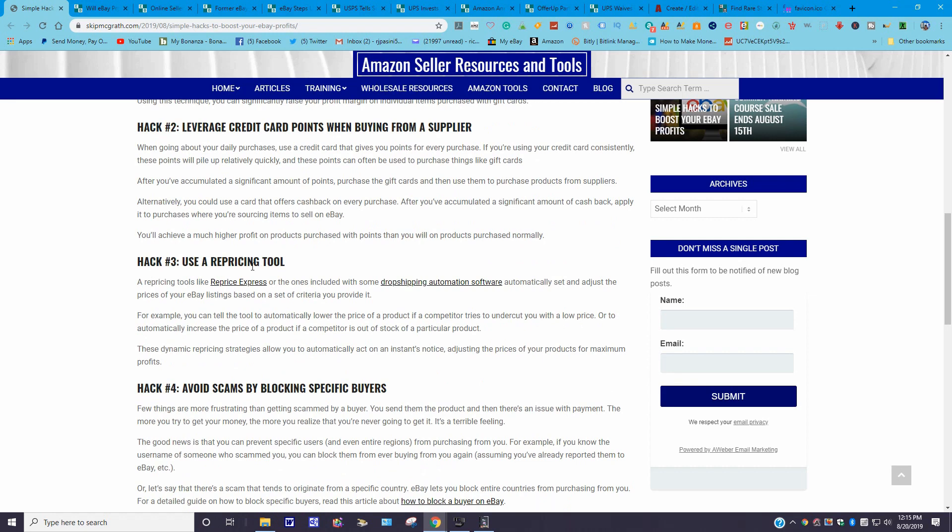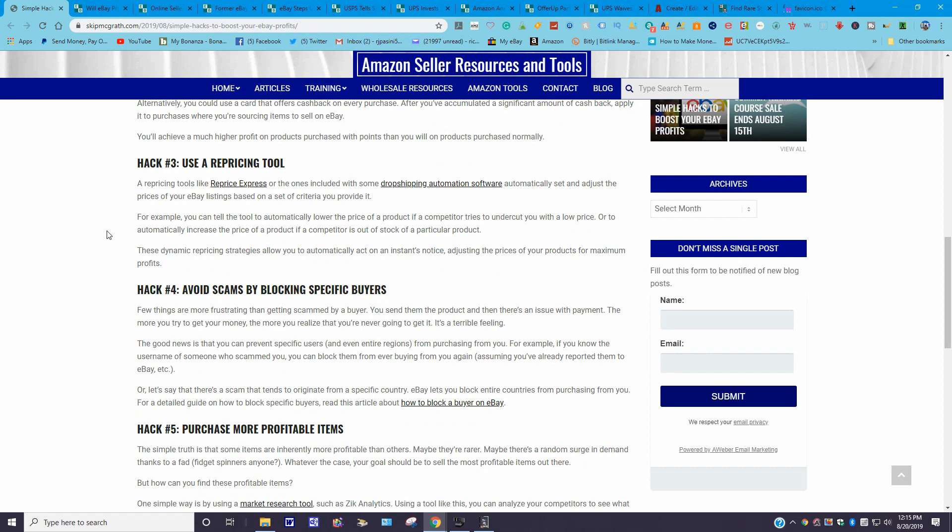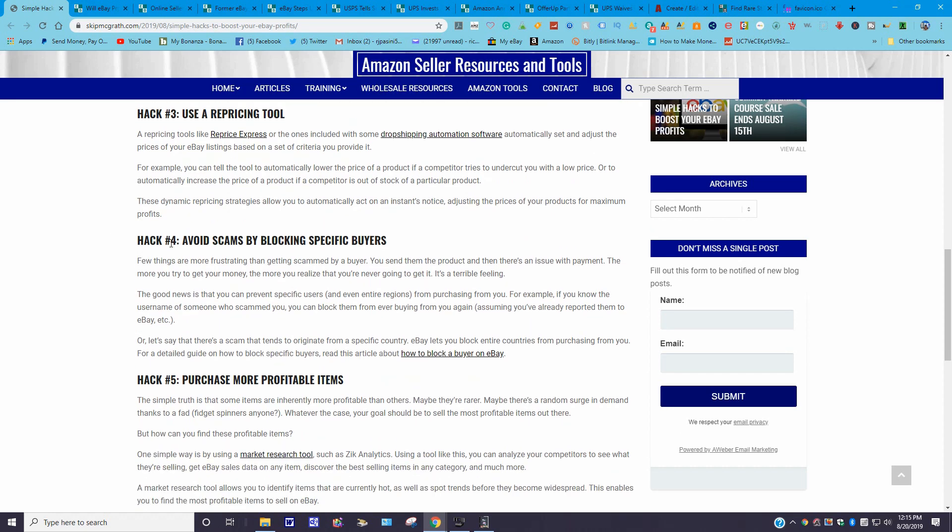Hack number three: use a repricing tool. A repricing tool like Reprice Express or ones included with drop-shipping automation software will automatically adjust your prices on your eBay listings based on criteria you provide.